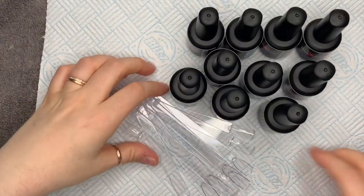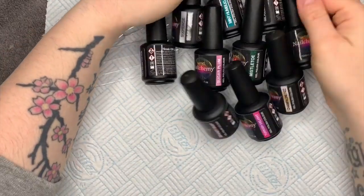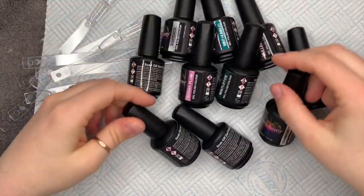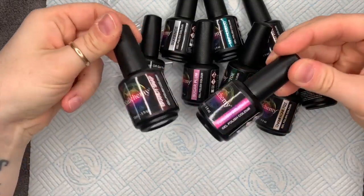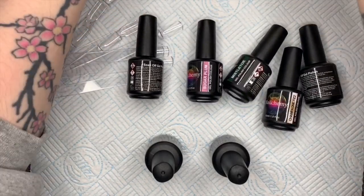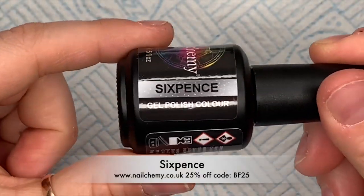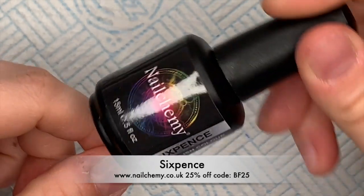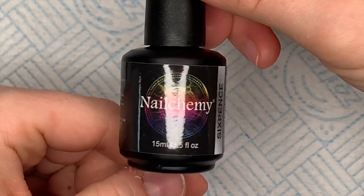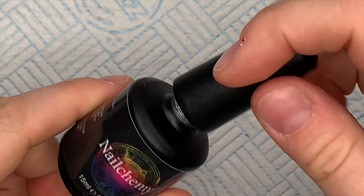Hi everyone, welcome back to a new video. Today I'm going to be showing you the brand new Indulgence Collection from Nelcomy. There are some really nice colors in here. If you haven't tried Nelcomy, do it now because they've got 25% off for their Black Friday sale — I think it's until Monday. I'll leave the information in the description box below using code BF25 to get 25% off when you order.